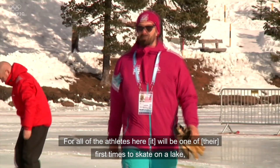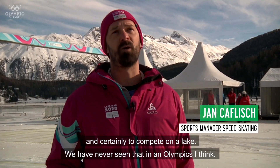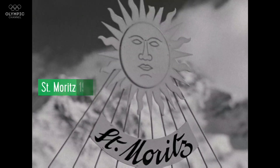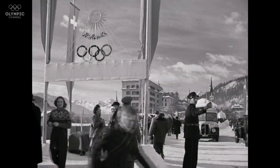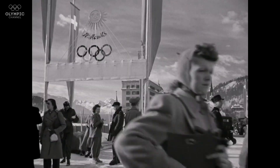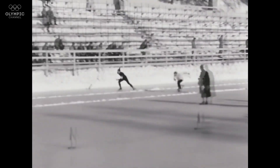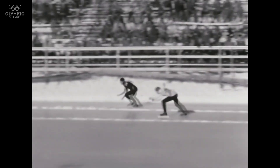For all the athletes here, it will be one of the first times to skate on a lake, and certainly to compete on a lake — like we had never seen that in the Olympics. In the stadium adorned with the symbol of St. Moritz, the 500-meter race is being carried out. The man in the white sweater trying to catch up puts his last ounce of energy into an attempt to draw abreast of the black sweater.